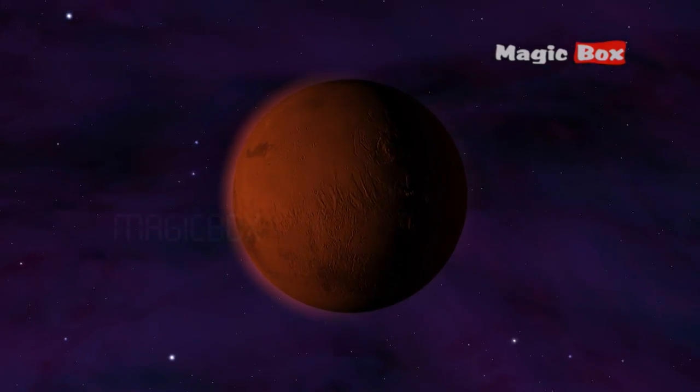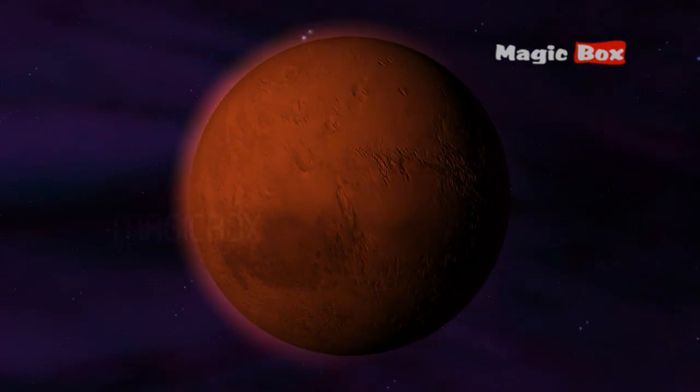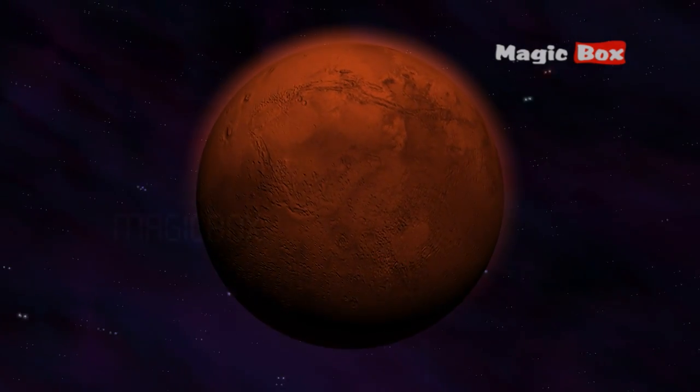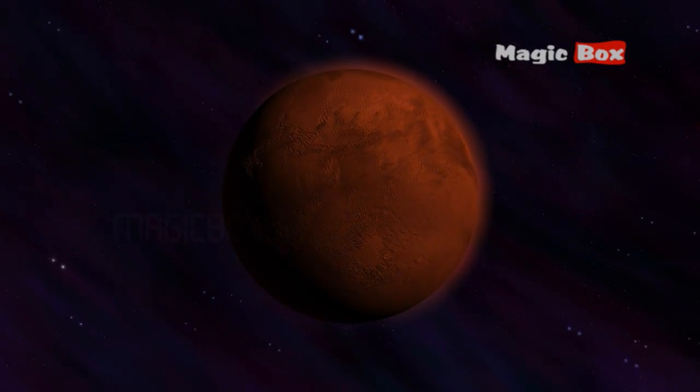Mars has two moons called Phobos and Deimos. They both orbit Mars. Phobos and Deimos are much smaller than the Earth's moon.